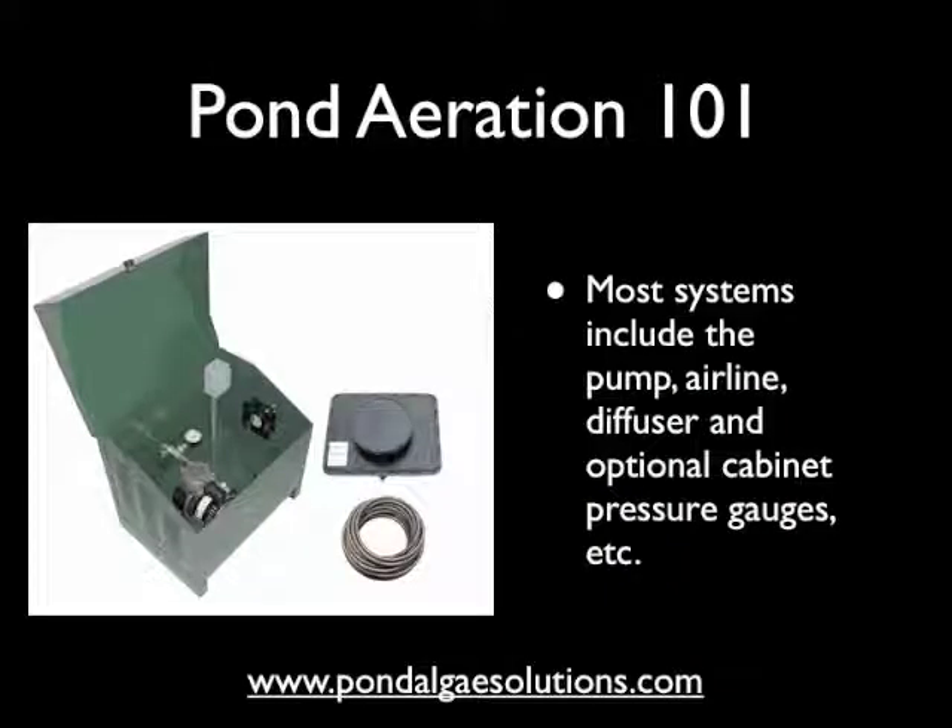A typical pond aeration system is made up of several parts. Fundamentally, there's a compressor or pump, which you see in the green cabinet here. Airline is also included, and we recommend the weighted airline for easier installation. And then there's a diffuser, which is the black plate-like item that you see in the photograph — that is the release point of the air. That black plate sitting atop a weighted base has a huge number of very small micro holes in it, and that is what the air is pushed out of, creating a very diffused form of bubbled air.